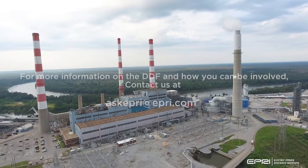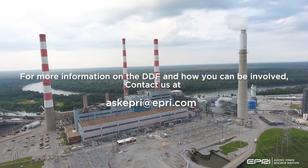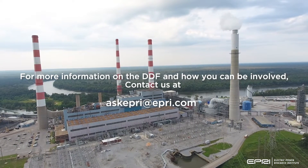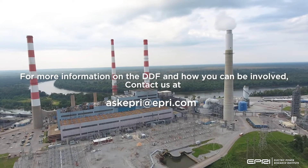For more information on the DDF and how you can be involved, please contact us at askepri@epri.com. Thank you.